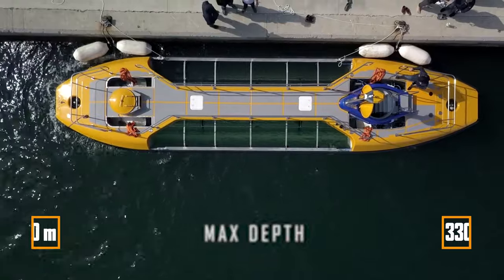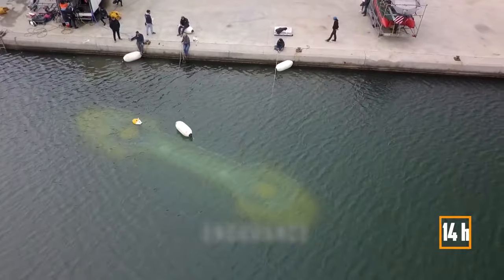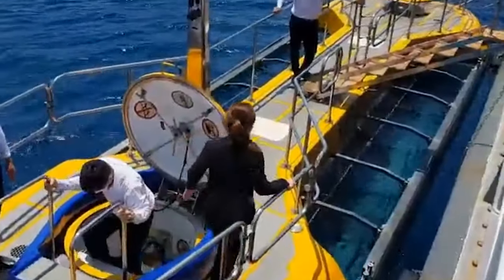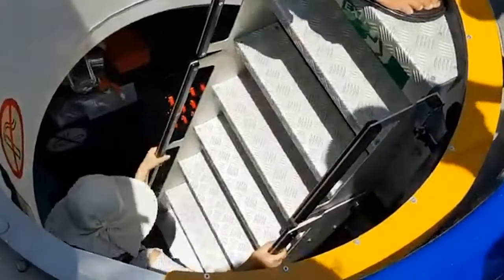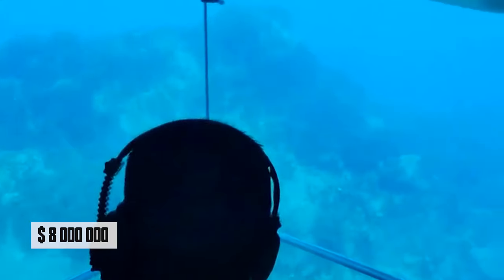The fully electric sub dives 100 metres deep, runs up to 14 hours and speeds at 6 kilometres per hour. While the only one of its kind, built for a hotel, it was stalled for three years due to COVID restrictions. But now it conducts brief 30-minute tours in Vietnam for an affordable $50, although the submarine itself costs about $8 million.